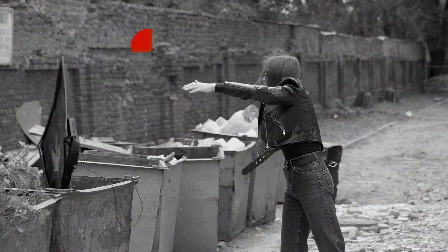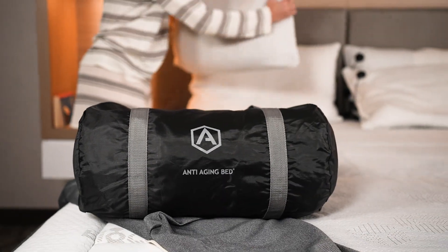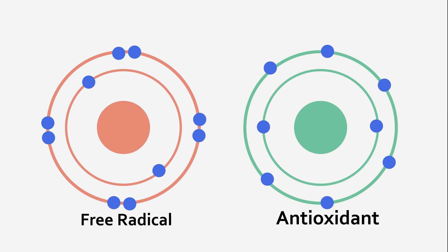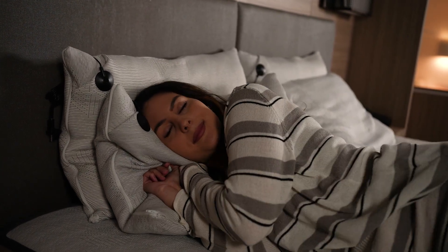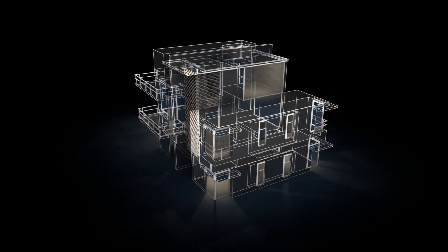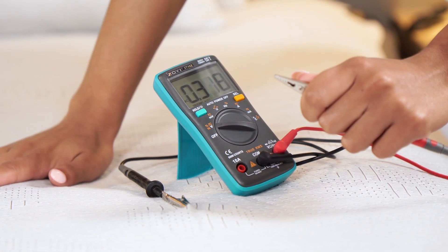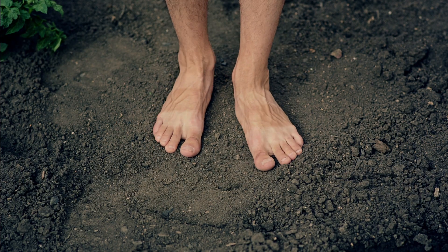But luckily, there is a solution. Introducing the anti-aging bed cover. Due to the conductive nature of our antimicrobial silver nanofibers, receiving eight hours of inflammation-reducing mechanical anti-oxidation is as easy as going to sleep. By taking advantage of your home's electrical infrastructure, our bed cover acts as a conduit to put you in direct contact with the earth below, making grounding easier than ever.